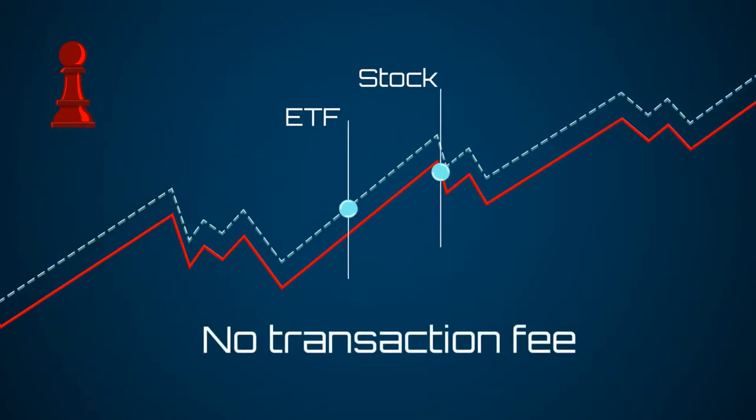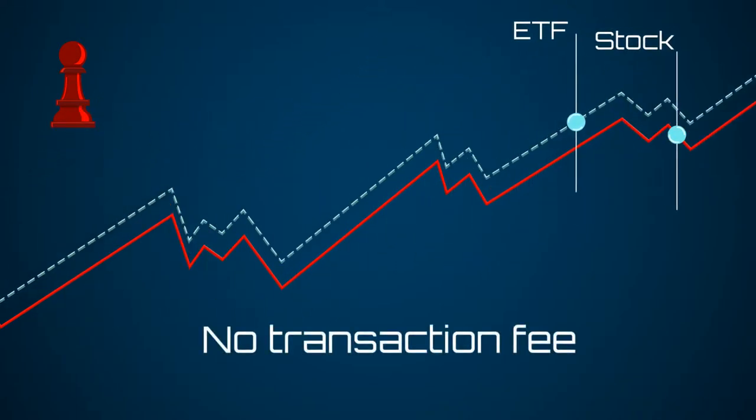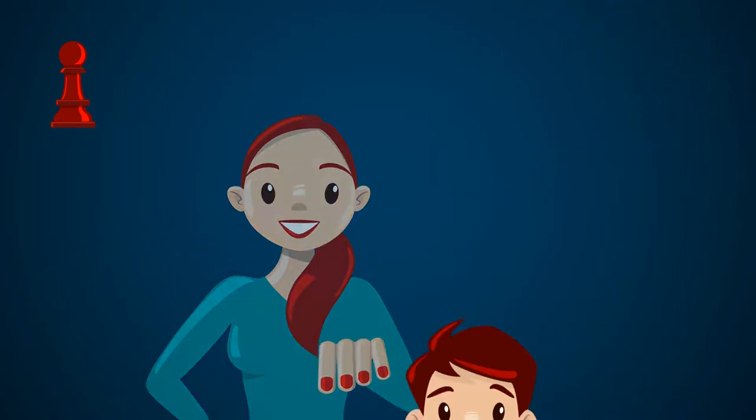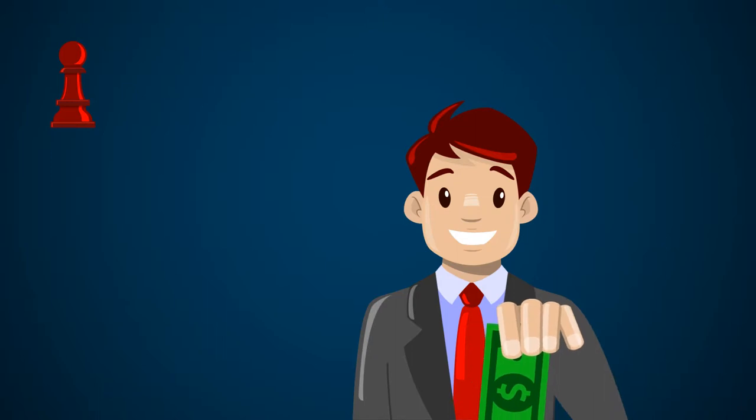Because they trade with no transaction fee and the fund expenses are low, this is an attractive portfolio for those just starting out at investing or those who plan to add to their portfolio in regular intervals.